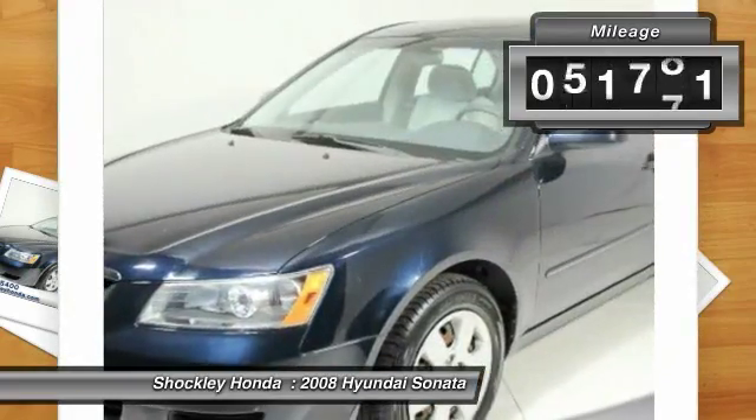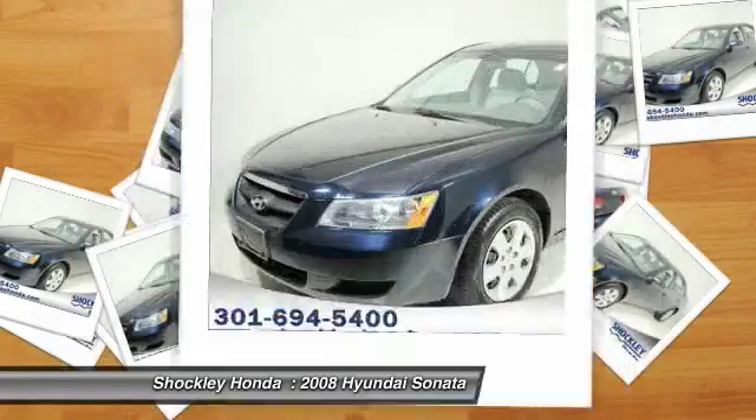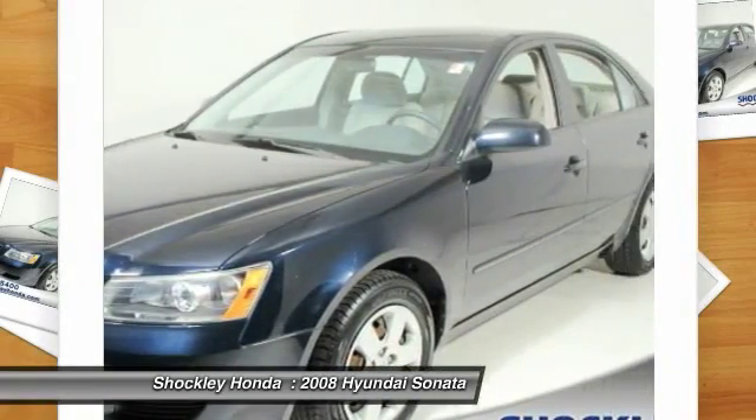This vehicle has less than 85,000 miles. If you like it online, you'll love it in your driveway. Take it for a spin today!